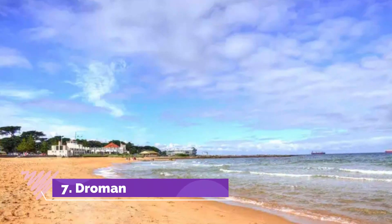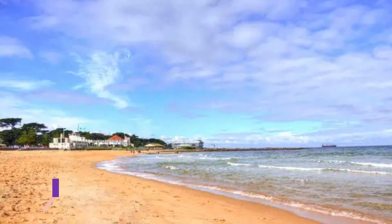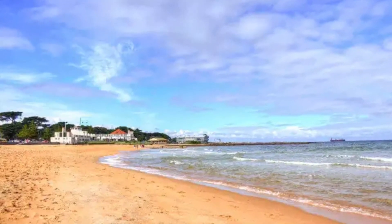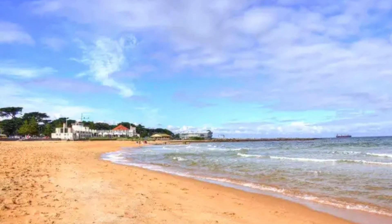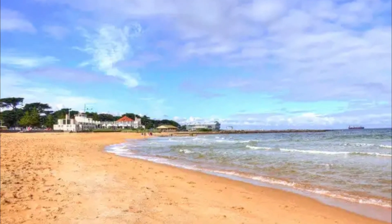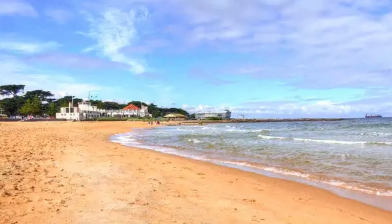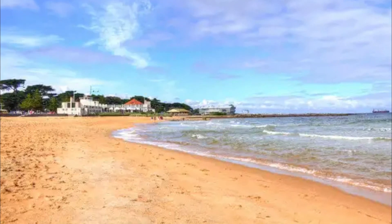Number 7: Dromana Beach. Nestled on Victoria's Mornington Peninsula, Dromana Beach is an alluring swathe of sand featuring clear turquoise water. Dromana Beach provides plenty of facilities for an idyllic day by the seashore, including a fishing pier, a playground, bathrooms with rinse-off showers, and a barbecue and picnic area.